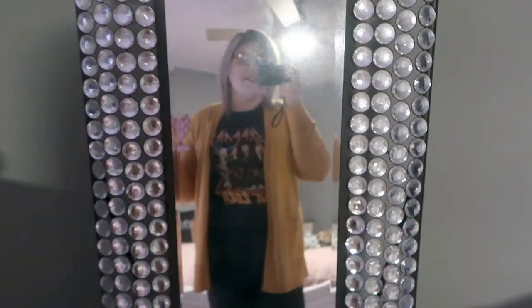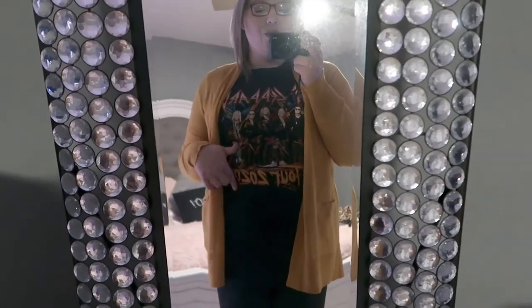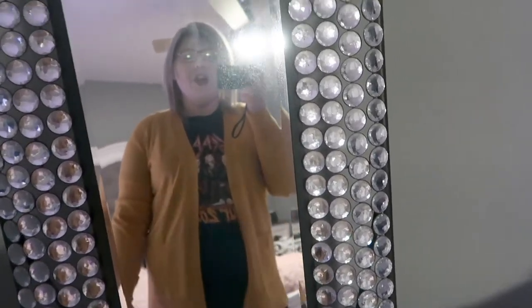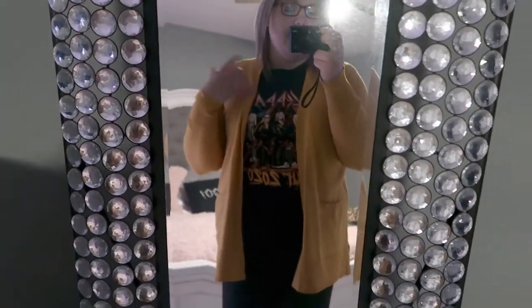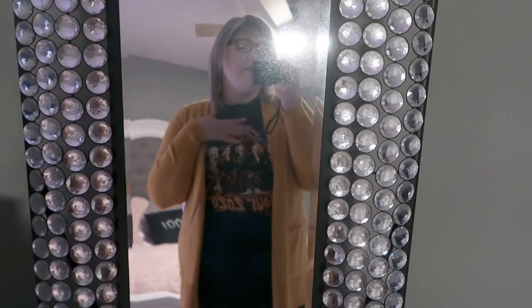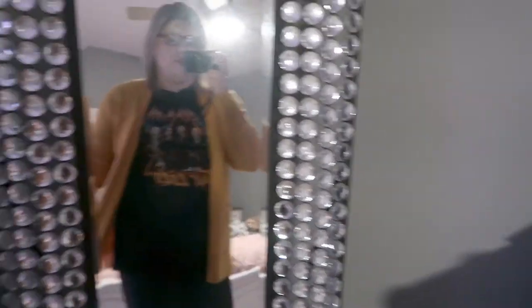I also paired the mustard cardigan with my Def Leppard shirt — that was from a 2020 concert tour that got canceled due to COVID. We were going to see Def Leppard and Motley Crue for my birthday. The yellow tone in the cardigan goes great with that shirt. I would also wear this cardigan with a basic white or colored tee and jeans — skinny jeans, mom jeans, or leggings. It's just multifunctional.